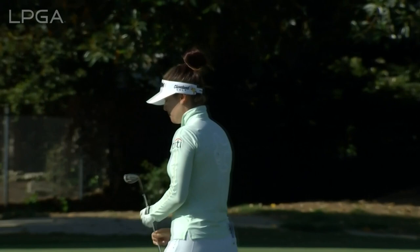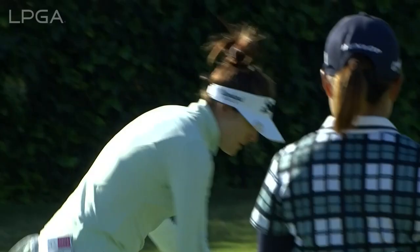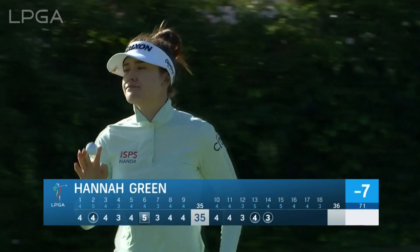Hannah playing a nice shot there. I don't see how this doesn't move a little bit to the right, even though Jin Young Ko broke the opposite way. That was positive - good stroke there.